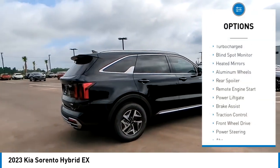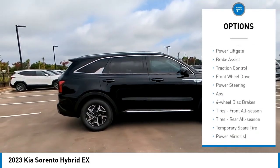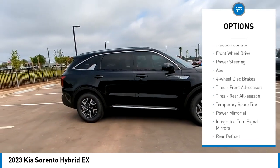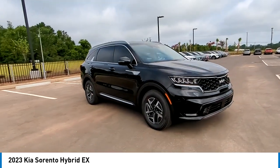Tire pressure monitor, turbocharged, blind spot monitor, heated mirrors, aluminum wheels, rear spoiler, remote engine start, power lift gate, brake assist, traction control.